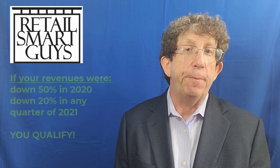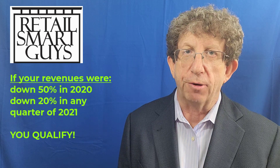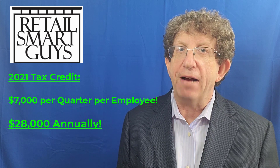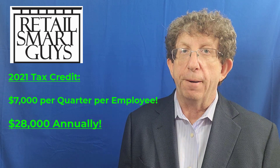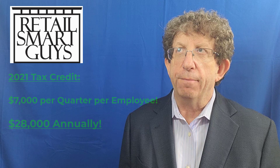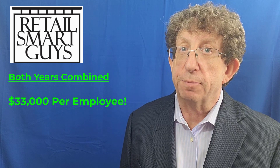The way it works is you have to compare your revenues from 2019 to 2020 and also 2021. If you were down 50% in 2020 or down 20% in 2021, you are suddenly eligible for this incredible tax credit. For any employees you had in 2020, you can earn as much as a $5,000 tax credit per employee. For 2021, you can earn as much as a $7,000 tax credit per quarter per employee, which means if you retained employees for 2020 and 2021, it could be as much as $33,000 in tax credits per employee. That's some serious money.